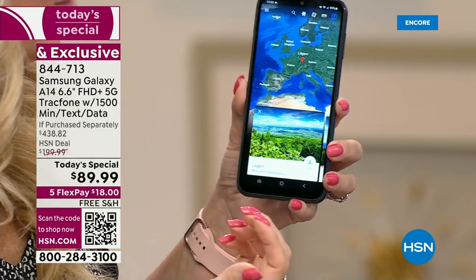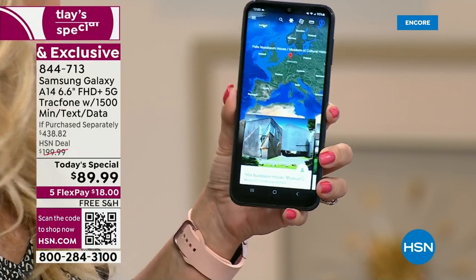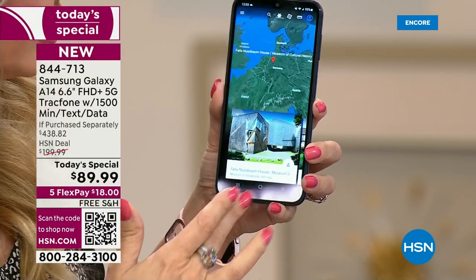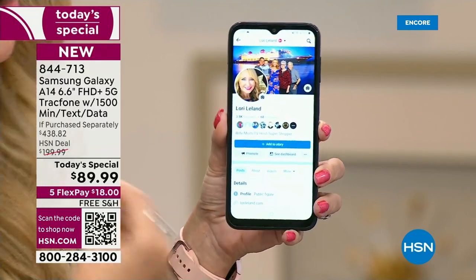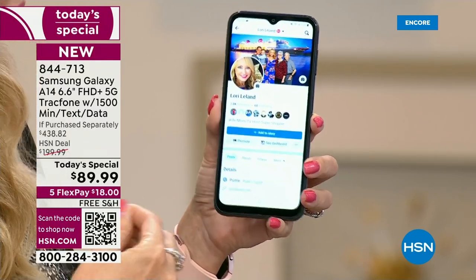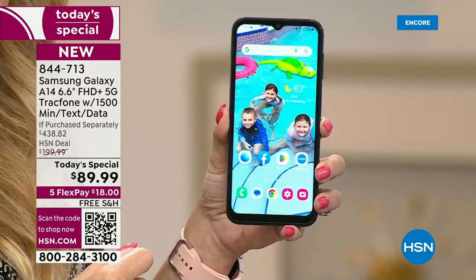When you go to tap on an app, it's instantly responsive — no waiting, no lag time, no downtime. I love that about this phone because we all want something that's fast, efficient, and fun to use. That's what you're getting with the A14.